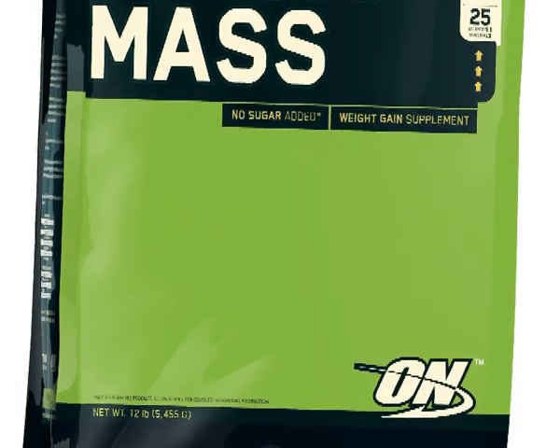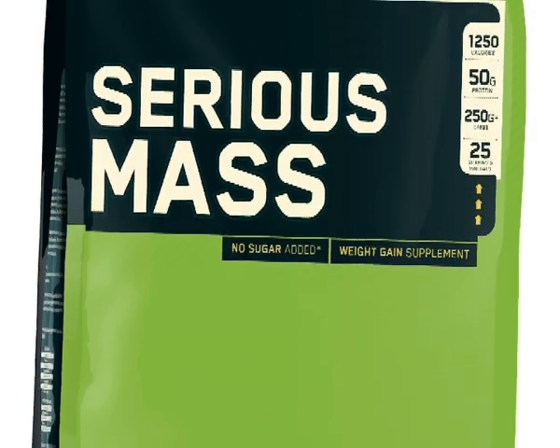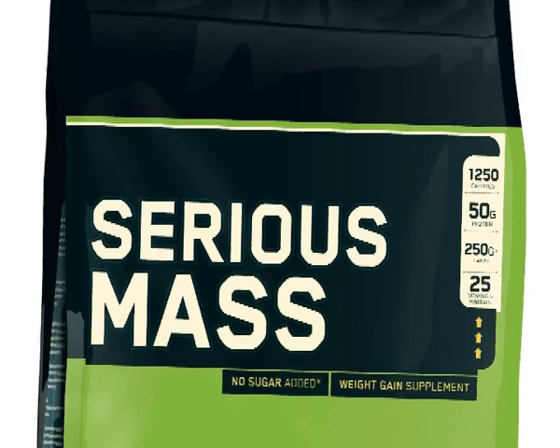The value is very, very good as you get a 12 pound bag, which is one of the largest sizes available, for around £43, so it's very good value for money — although you do only get 16 servings out of it due to the large serving size.